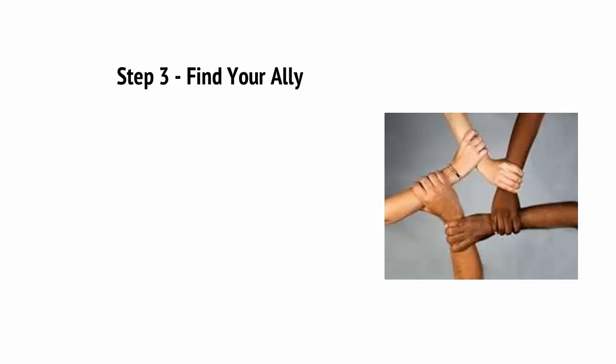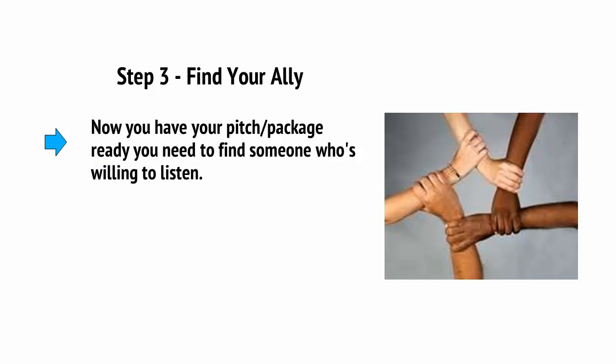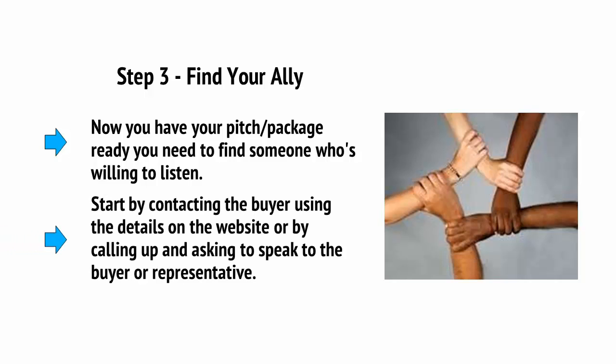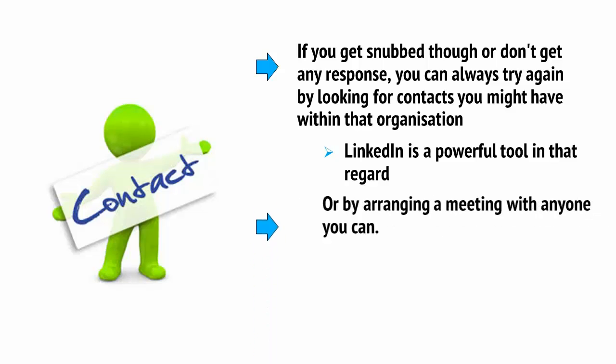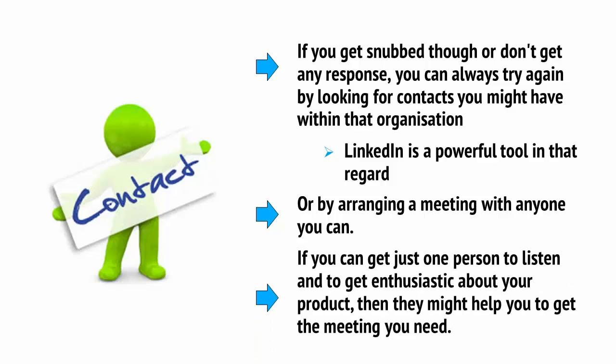Step 3: Find your ally. Start by contacting the buyer using the details on the website, or by calling up and asking to speak to the buyer or representative. If you get snubbed or you don't get any response, you can always try again by looking for contacts you might have within that organization — LinkedIn is a powerful tool in that regard. Or you can arrange a meeting with anyone you can. If you can get just one person to listen and get enthusiastic about your product, then they might help you to get the meeting you need.